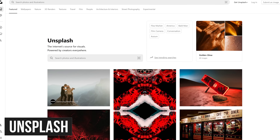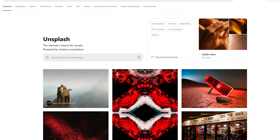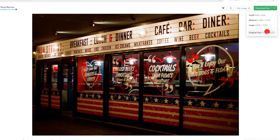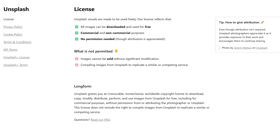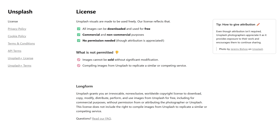Unsplash is a secondary free source I use when I can't find what I'm looking for on Pixabay. This site is great for high quality images as well and offers various sizes prior to downloading. Their license is very similar to Pixabay — all images can be used for non-commercial and commercial use, and attribution is not required.